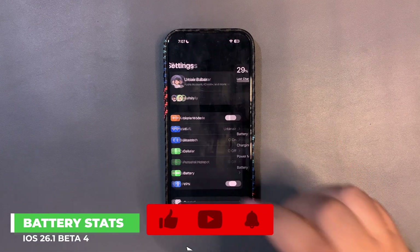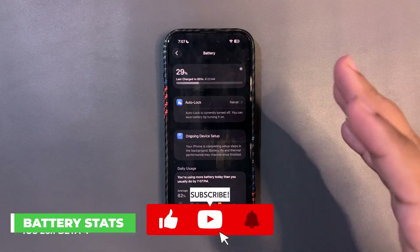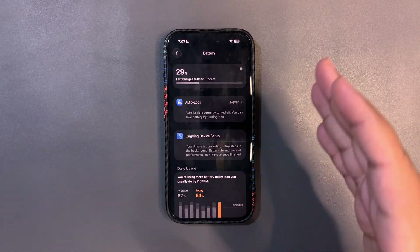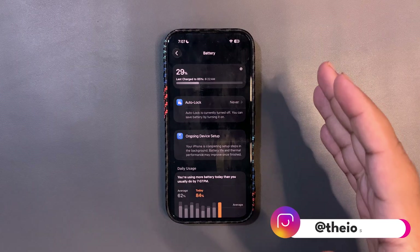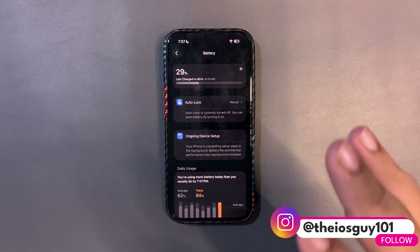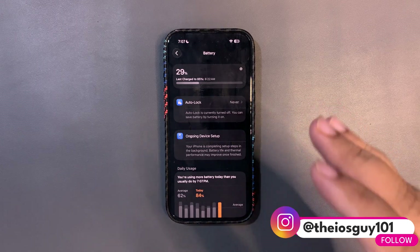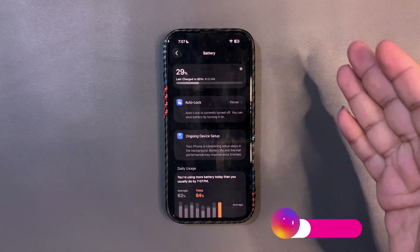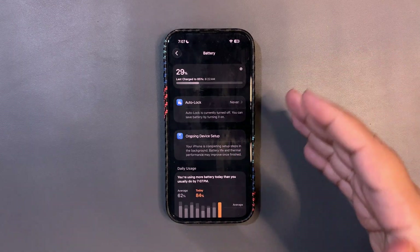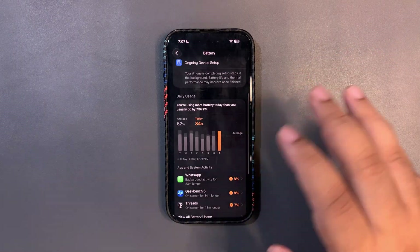I'll get into Settings and check the battery performance — let the battery stats load. An important thing to understand is that it's been just 24 hours since this update came out. It always takes a couple of days to stabilize, so don't judge it too hard. Consider this a first impression; I'll be back with a full review after a few days.